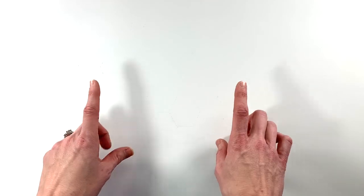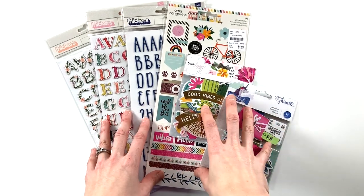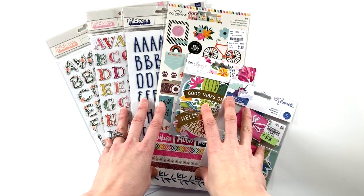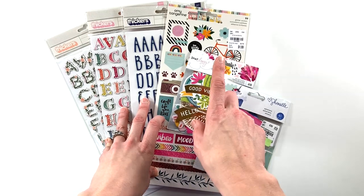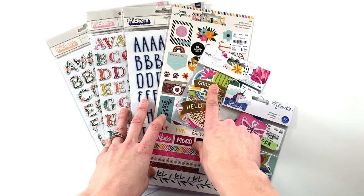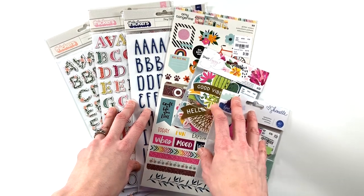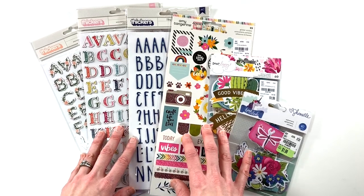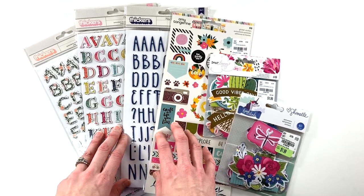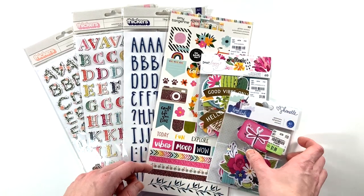The first part of this haul is from Tuesday Morning. They are starting to get in a lot of last year's scrapbook lines. With Creativation happening, stores are starting to clear out older lines to make room for new lines coming in, so a lot of those products end up at Tuesday Morning. This is a great time of year to be checking regularly, especially if there's something specific you're looking for.